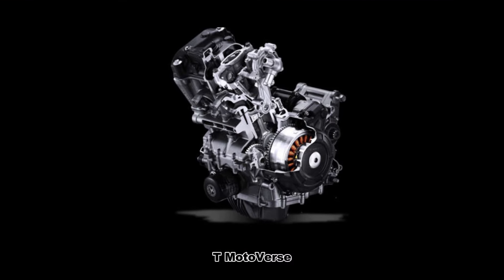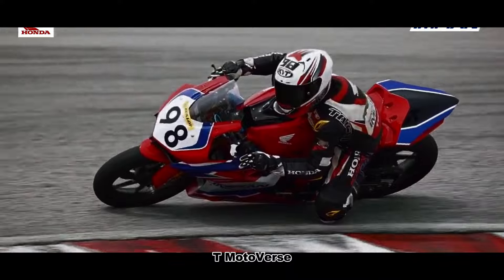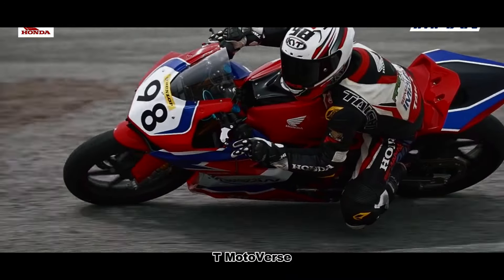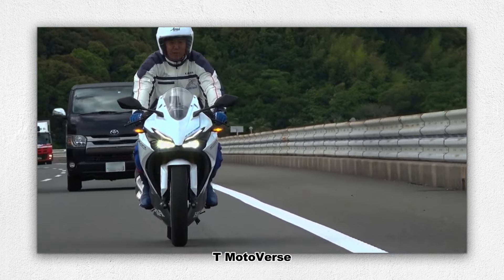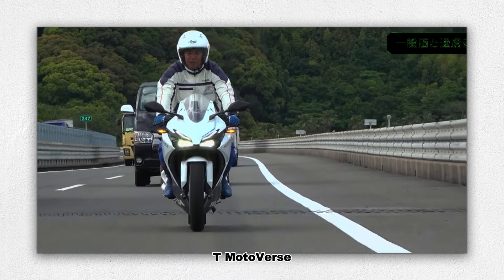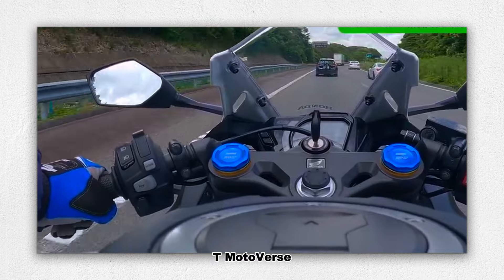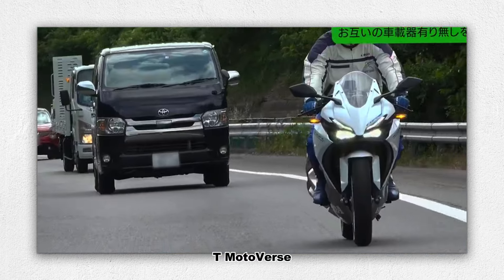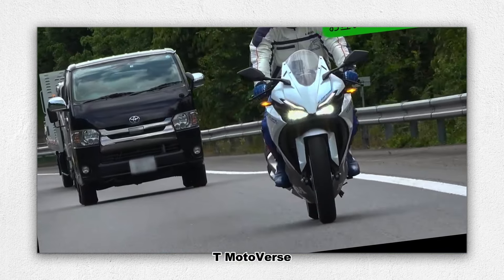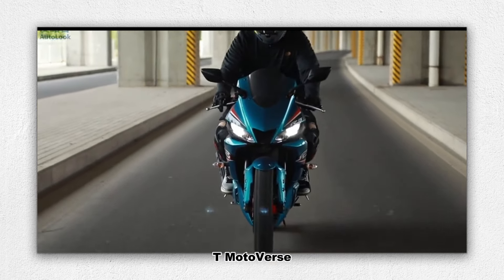At the heart of the CBR250RR is a 249cc twin-cylinder liquid-cooled engine that delivers an impressive 41 horsepower at 13,000 rpm and 25 newton meters of torque at 11,000 rpm. This slight increase in power compared to its predecessors ensures that the CBR250RR remains a top contender in its class, even outperforming rivals like the Yamaha R3.